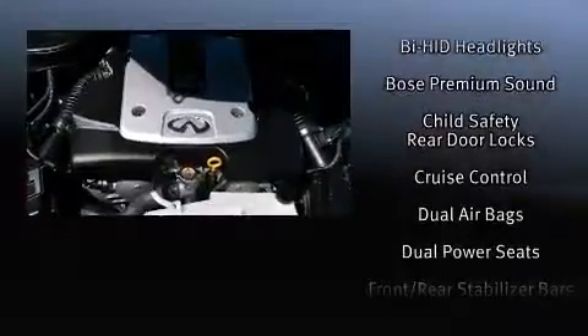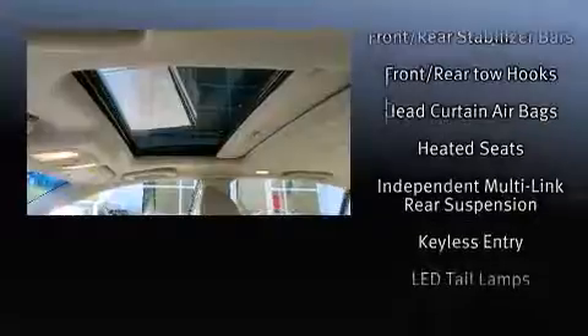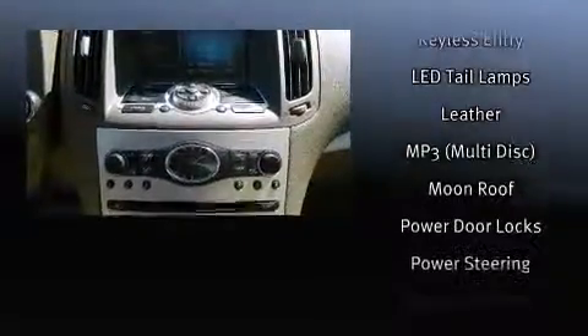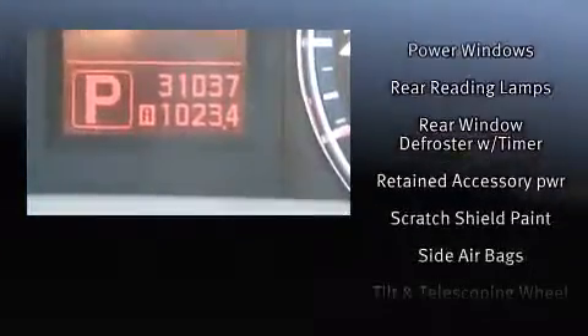Infiniti also prioritized safety and security with features such as dual front impact airbags, front and side impact airbags, traction control, brake assist, a panic alarm, and four-wheel disc brakes with ABS.